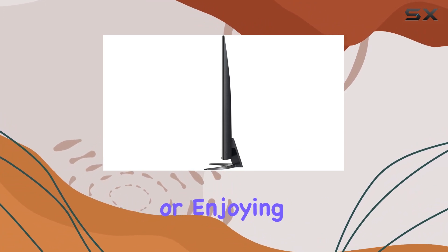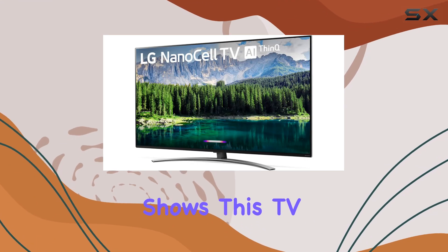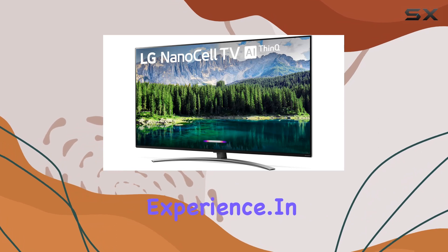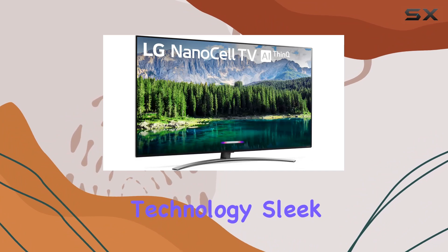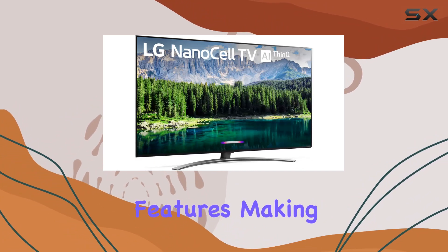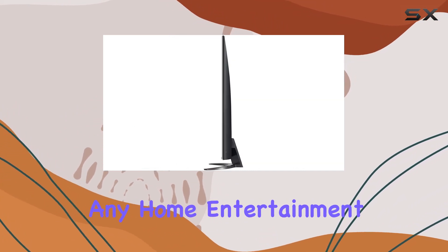Whether you're streaming content or enjoying your favorite shows, this TV offers a seamless and immersive experience. In summary, the LG Nano 8 Series impresses with its cutting-edge technology, sleek design, and smart features, making it a worthy addition to any home entertainment setup.